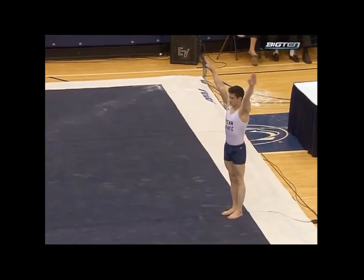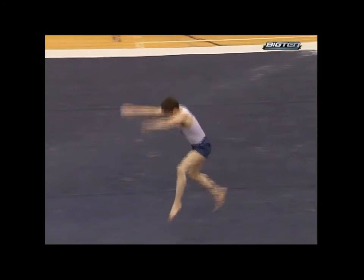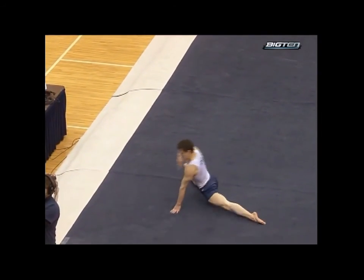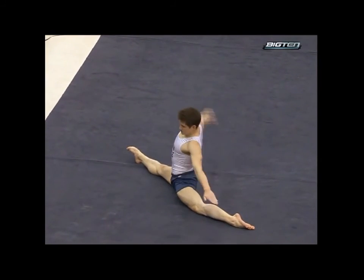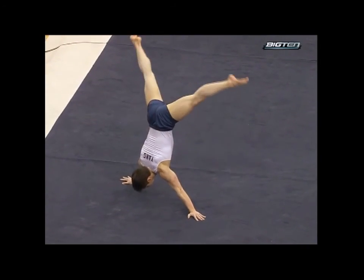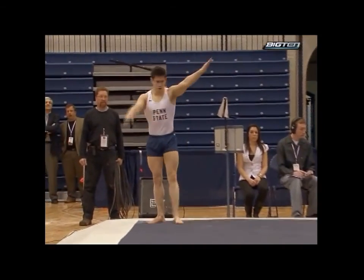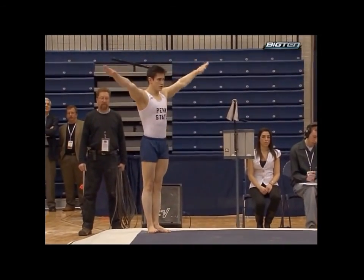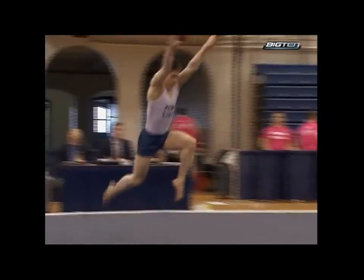Beautiful. Bounding full twisting fronts. Another Arabian double front. This routine is stacked, and his execution too. A lot of times you take those risks, you're going to pay for it with execution deductions, but rock solid so far. Warren's also got that presentation — like he's showing it off. There's confidence. He knows he's going to hit it.